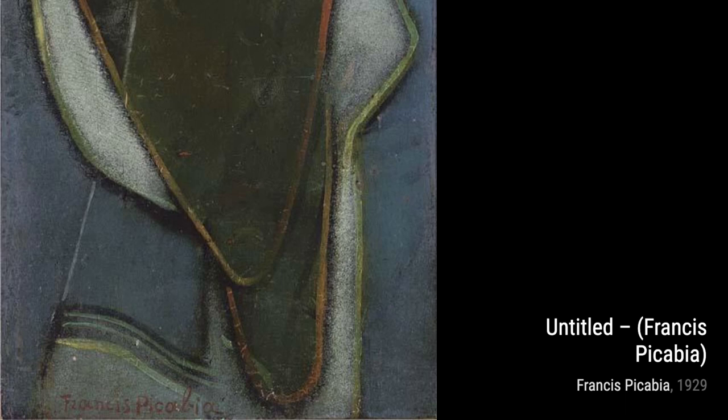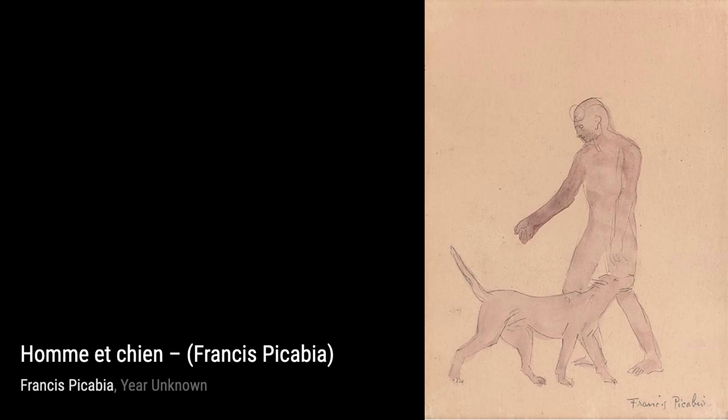Matador takes us into the world of bullfighting. The bold lines and dramatic colors convey the intensity and passion of this traditional Spanish spectacle.